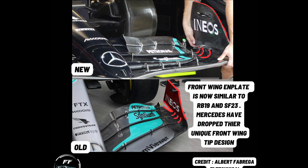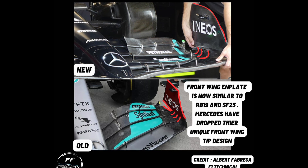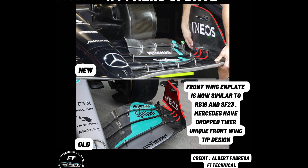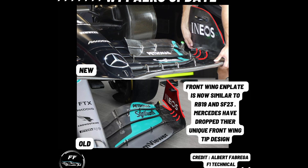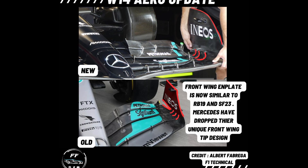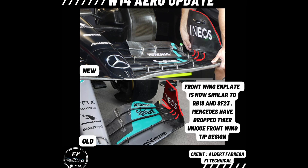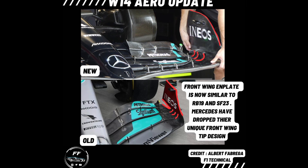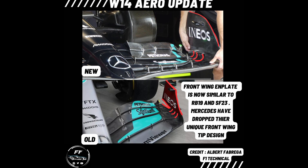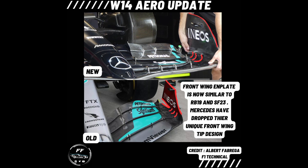Another really big change is the difference in the wing tip elements. Mercedes had their unique design in which they had their tips exposed — a kind of loophole they found in the regulations — which allowed them to generate really strong vortex structures that would roll up and control the tire squish from the front tire, managing losses going into the flow. However, Mercedes have dumped that entire concept and gone to a more conventional design like Red Bull and Ferrari.